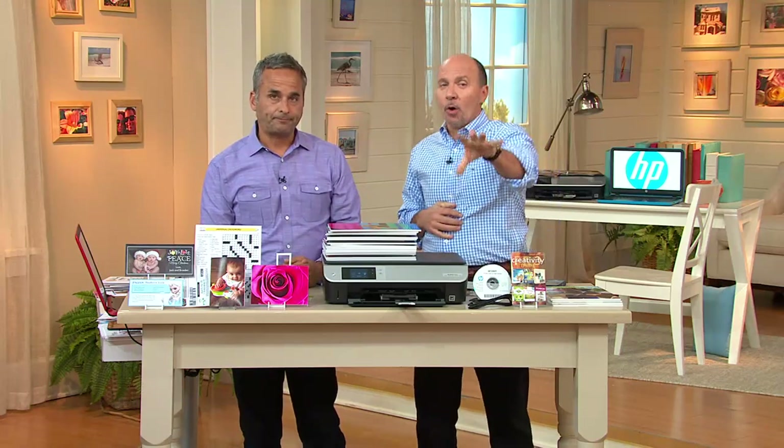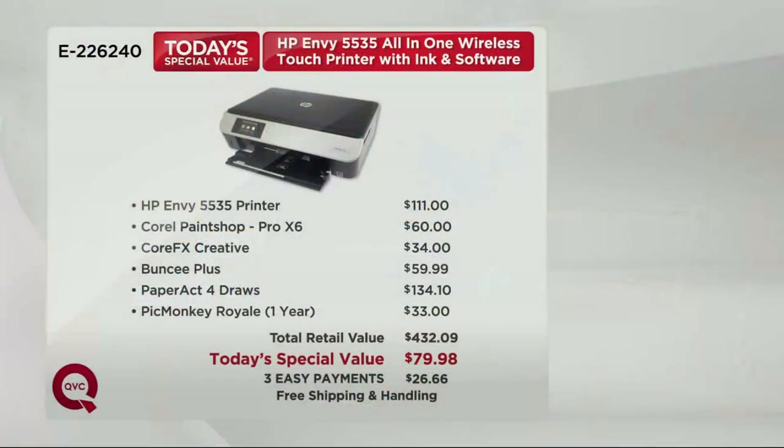Here's our value today: we're giving you $432 worth of great software and the printer, all for $79.98 — three easy payments of $26.66 a month, with free shipping and handling. All these software titles let you have a lot of fun with your pictures — enhance them, scrapbooking titles, and more. It's all included. We give you the USB cable and the setup disk for your computer. That adds up to $432.09, and we're well over $360 below that.